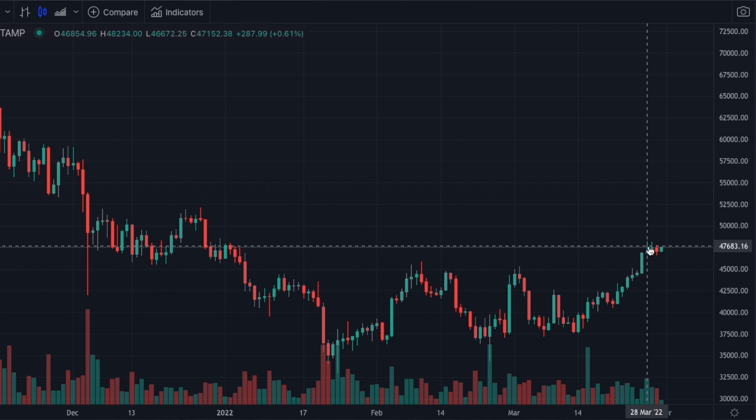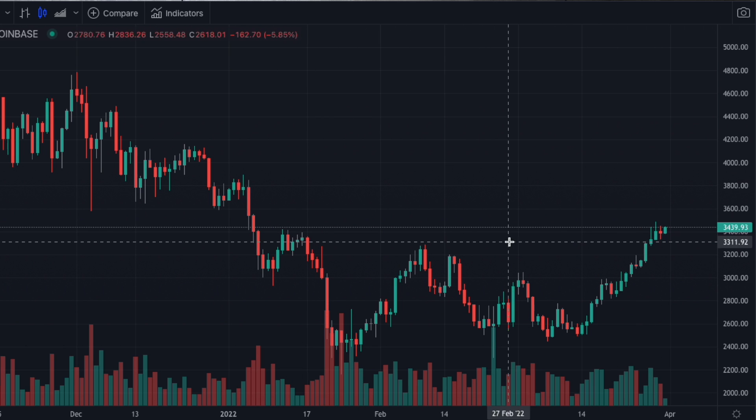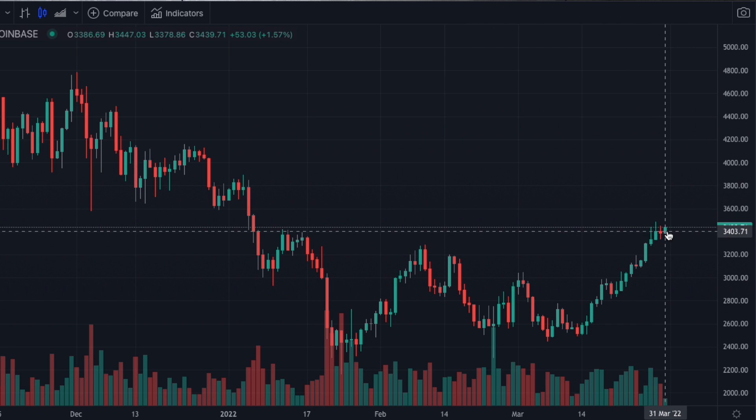Now let's look at the ETH chart. Ethereum looks much the same. We've had a nice run up here at this resistance level. It's actually a little bit stronger, but we need to wait. We're not buying it right here after this long run up.